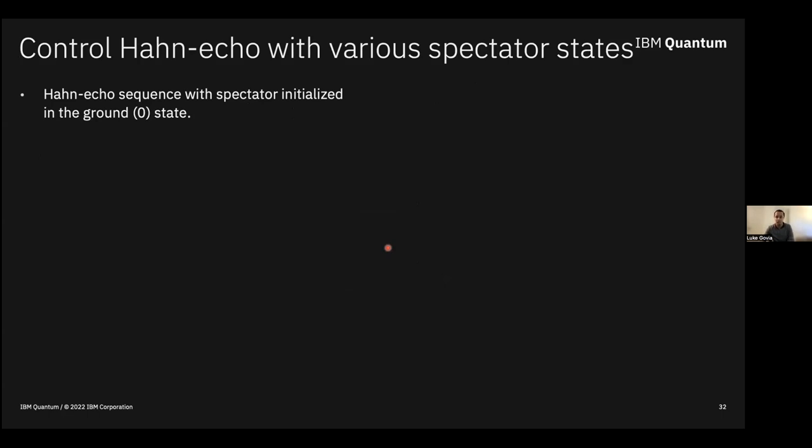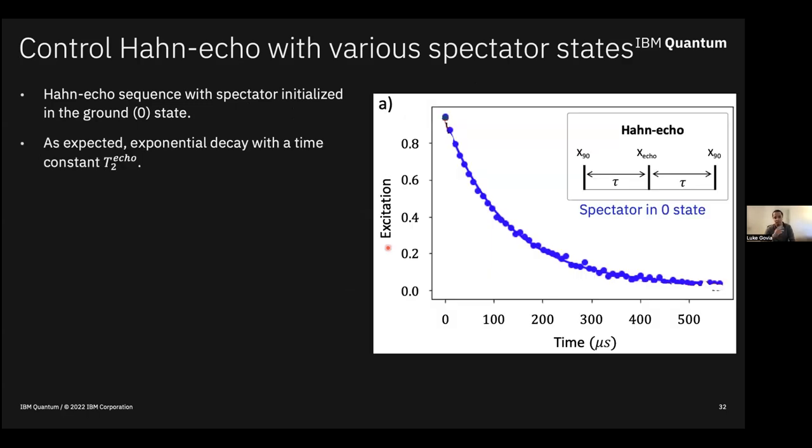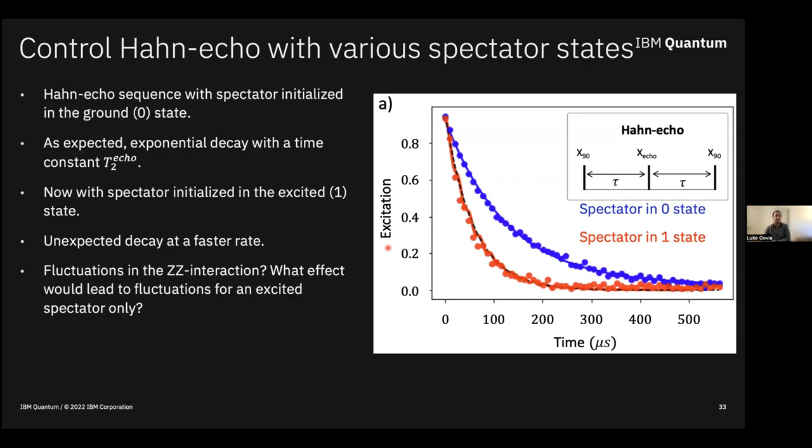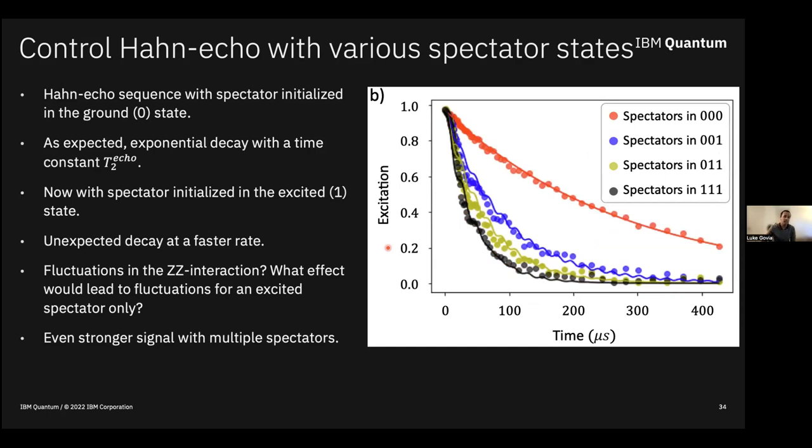Let's do a Hahn echo sequence with the spectator initialized in the ground state — we get an exponential decay curve, the rate of which we call T2_echo. Now do the exact same thing but initialize the spectator in the excited state. We should see no difference based on theory so far. But instead we see an unexpectedly much faster decay rate. And we can excite more spectators — from one excited to two to three — and see progressively stronger and stronger decay, plus weak oscillations that are real, not artifacts.